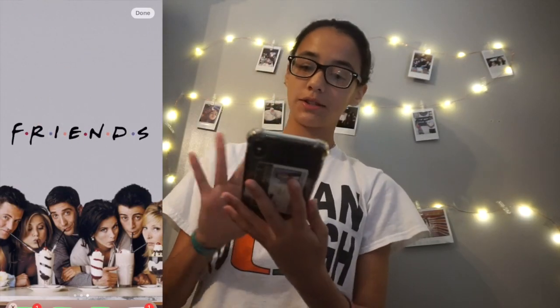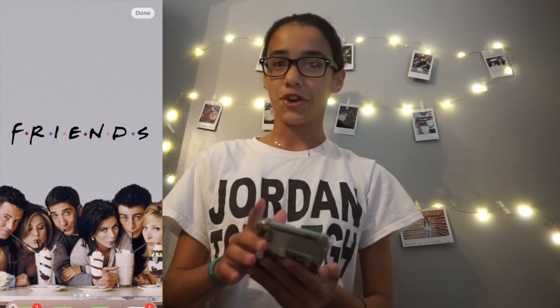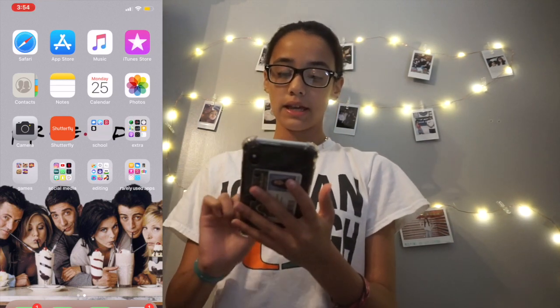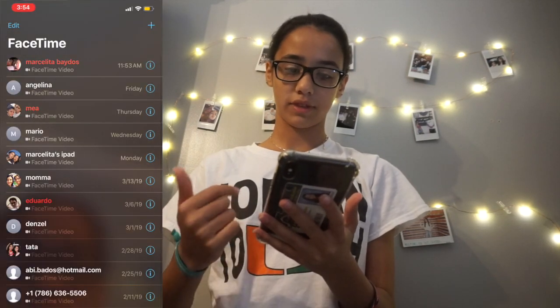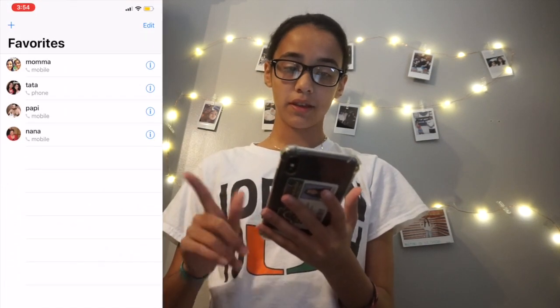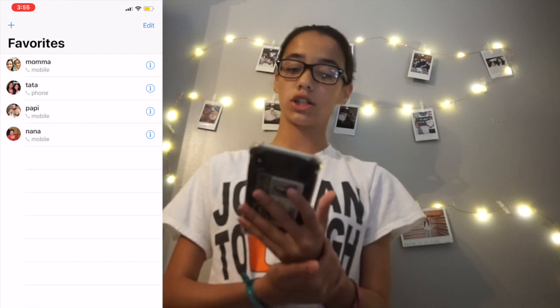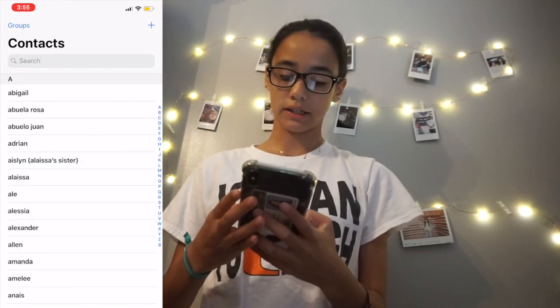When I go up to my home screen, it's a picture from Friends because it's my favorite show ever. At the bottom is FaceTime with all those people. Then my calls and my favorites — I have my family members: my mom, my sister, my dad, and my grandma. And then recent contacts, keypad, whatever.